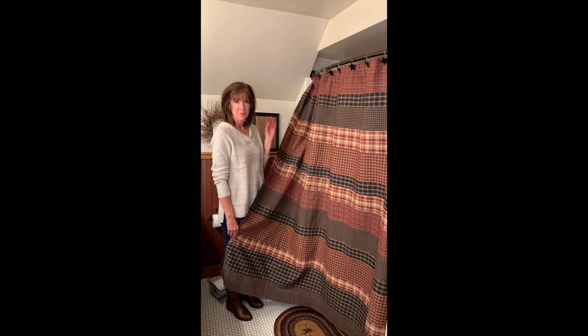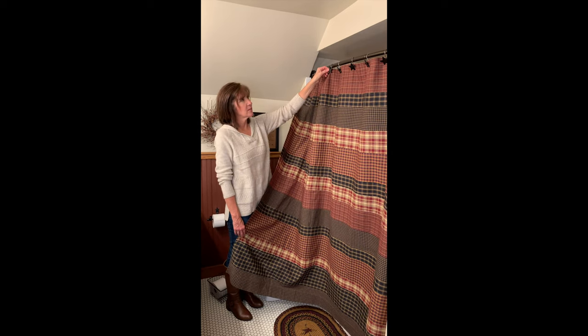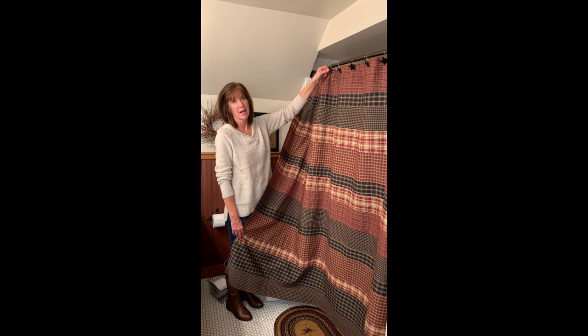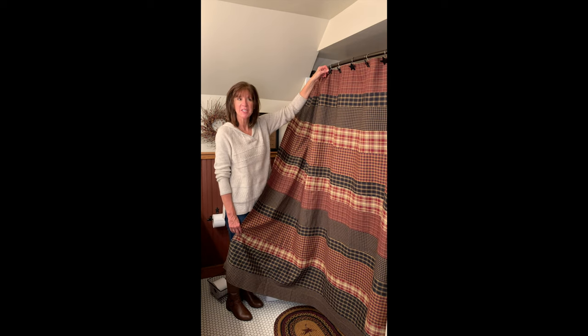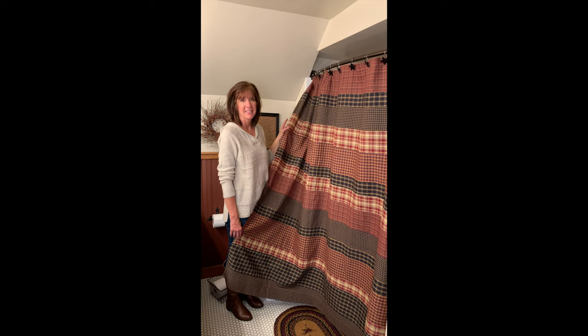We also have our Heritage Farms rug, and it coordinates with it very nicely. We've also got it shown here today with our black star shower curtain hooks — just wanted you to see those and the way it really brings out the black accents in the shower curtain.